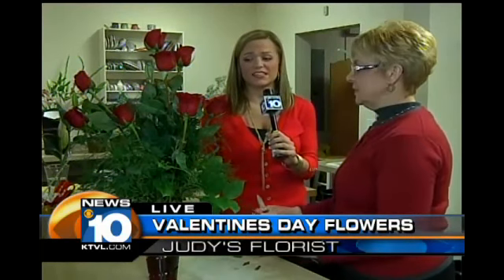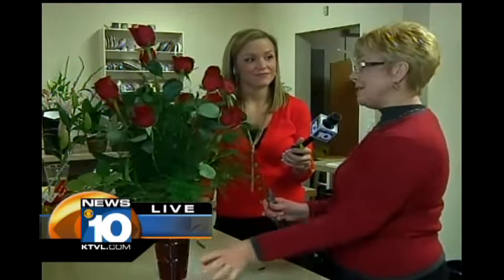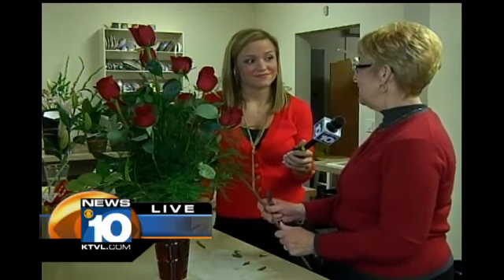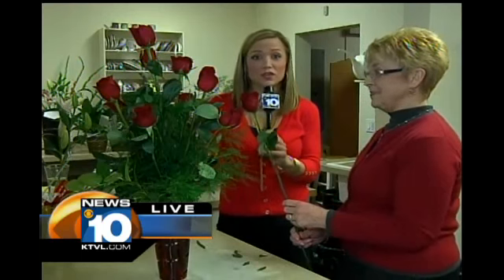Now, these are gorgeous. For this dozen roses — since you said it's one of the most popular combinations for Valentine's Day — how much does something like this run? This will be $79.99. That's our everyday price. We did not raise our prices like some do during the holiday. So $79.99 — and that's great, it looks wonderful.